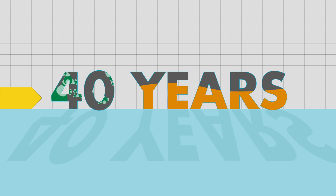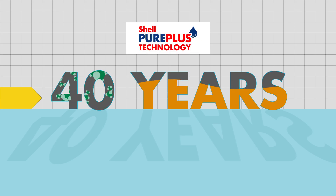Shell has been unlocking value from natural gas for over 40 years through its pioneering gas-to-liquids, or GTL, technology. We market this in our motor oils as Shell Pure Plus technology.